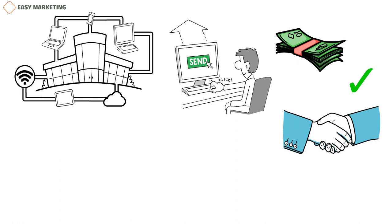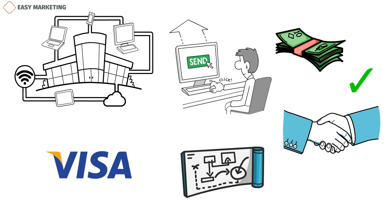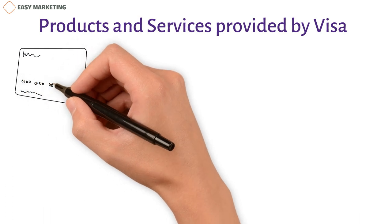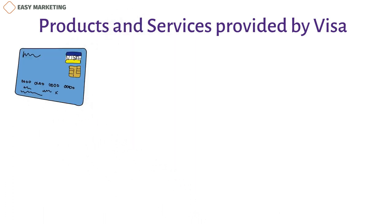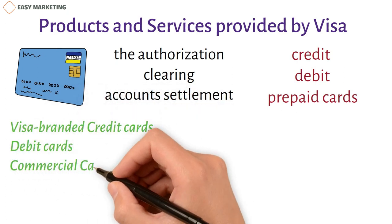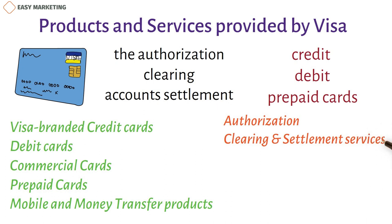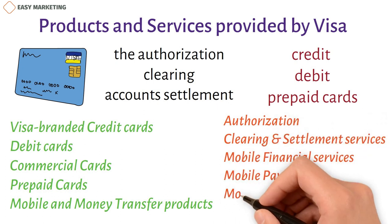A wide variety of products and services are available at Visa Inc. They provide authorization, clearing, and settlement services for financial institutions and businesses. Credit, debit, and prepaid cards are offered to both customers and other businesses. Products include Visa-branded credit cards, debit cards, commercial cards, prepaid cards, and mobile and money transfer products. Services include authorization, clearing and settlement services, mobile financial services, mobile payments, money transfer, and top-up services.